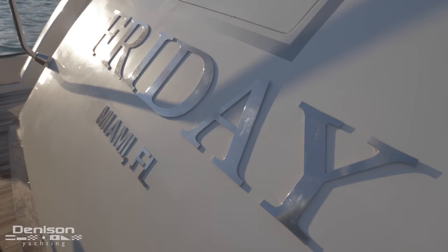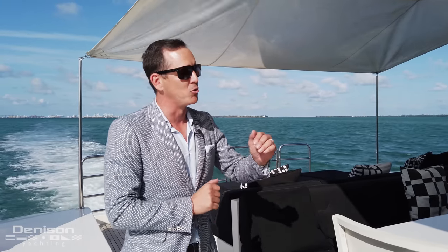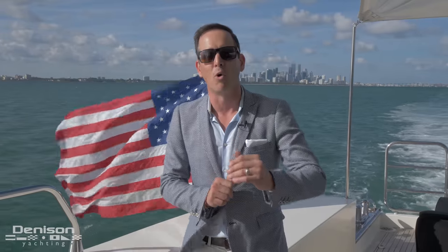I'm Will Nofsinger with Denison Yachting and today we're on board a yacht that's quintessential Miami — a 101 Leopard called Motor Yacht Friday. She's going to come to define how you start your weekend. Welcome aboard.